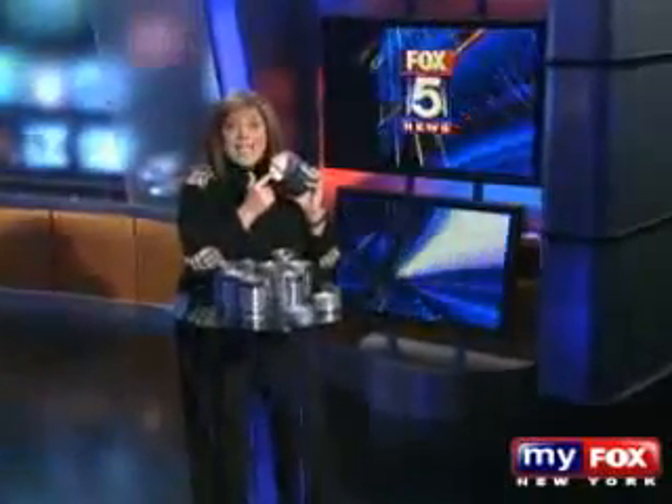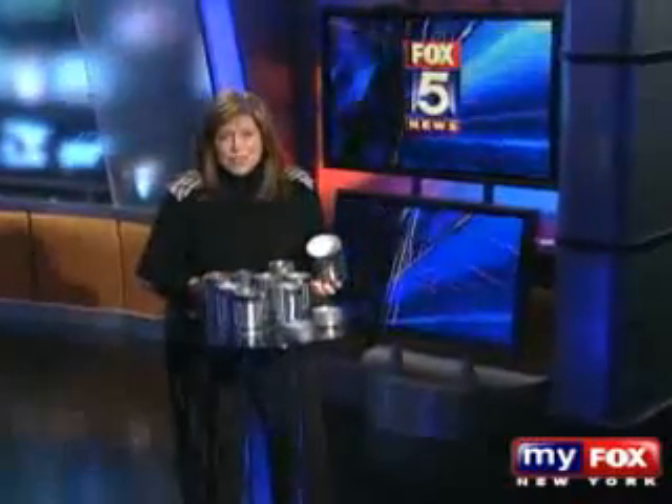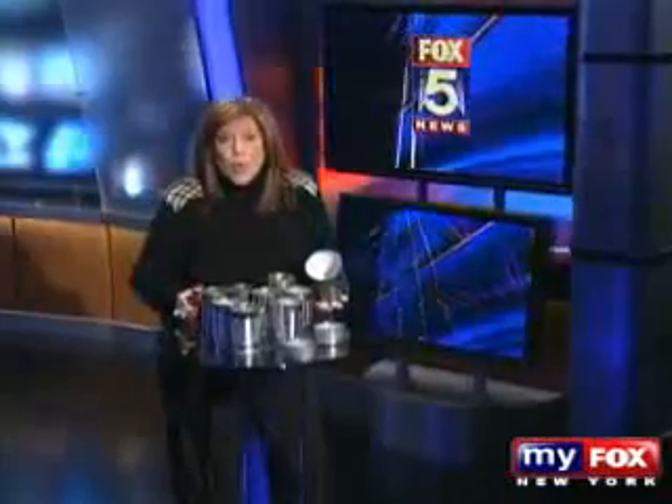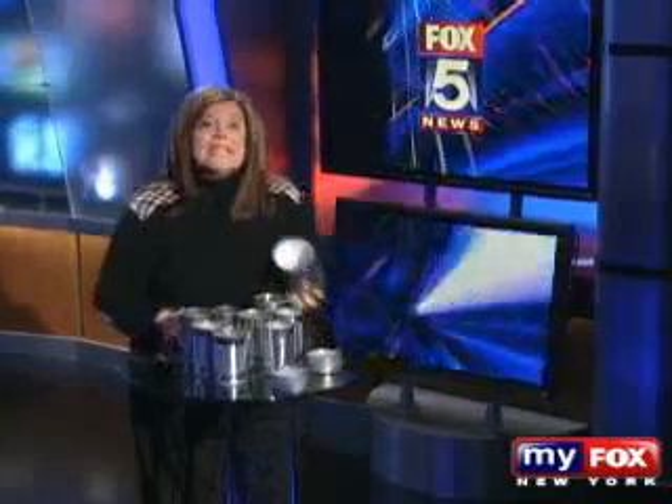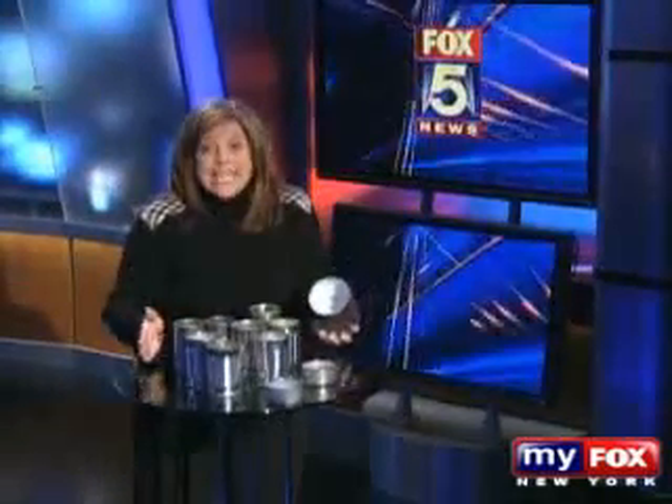When you open up a can, you may not notice the lining inside. But believe it or not, that lining may contain a synthetic estrogen. That's right, a sex hormone. And it's in almost every single can we consume. As part of a Fox 5 investigation, we decided to have some of the cans of food you eat every day tested. And wait until you see the results.